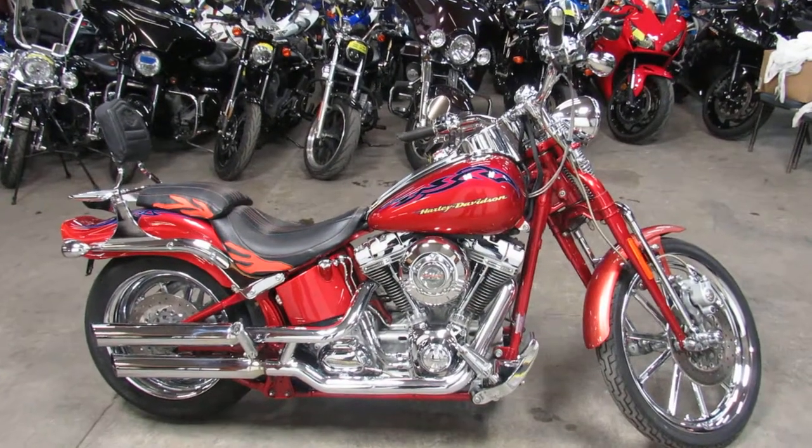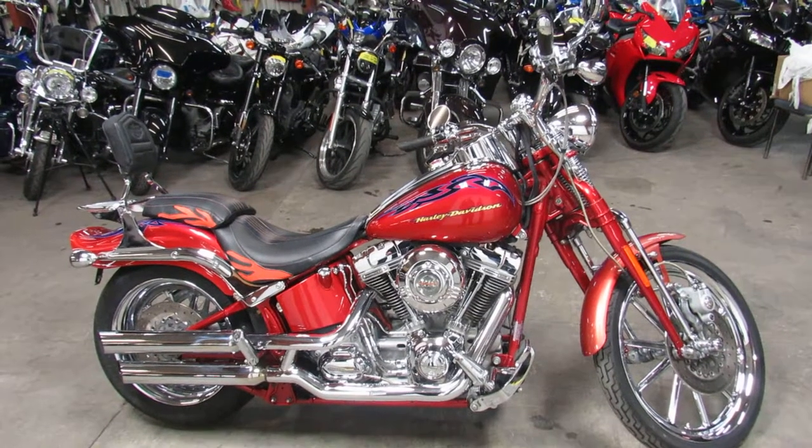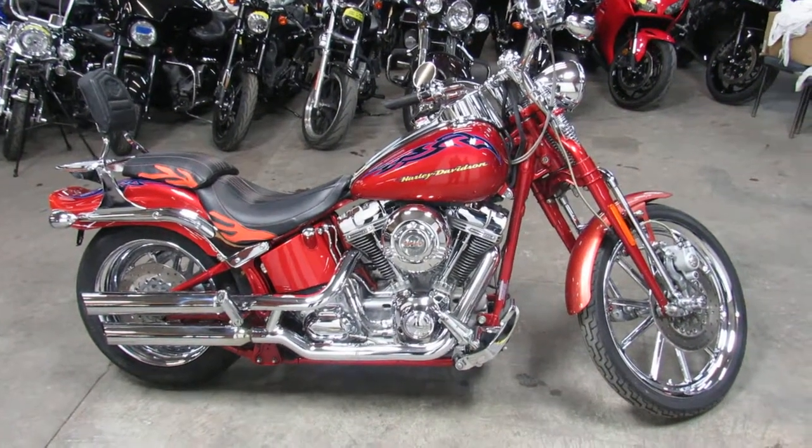We've got delivery available anywhere in the continental United States for only $399. If you want a ride, this is your place. Give us a call. Thanks for checking out the Screaming Eagle.